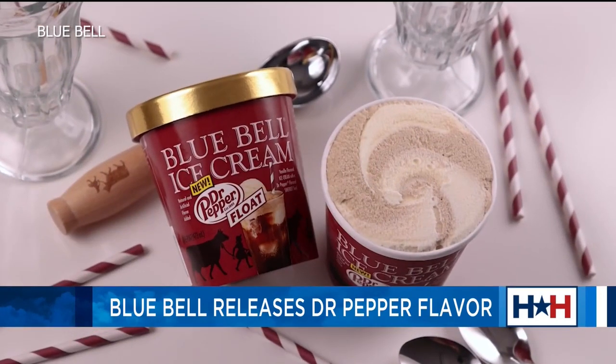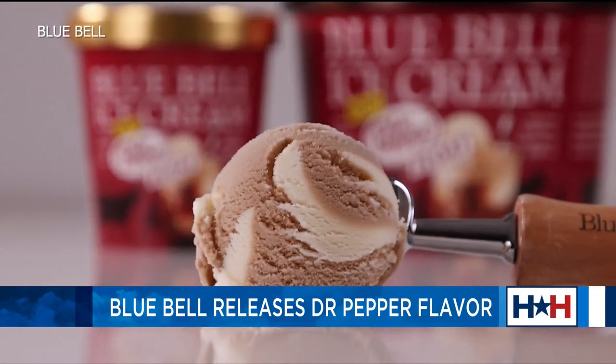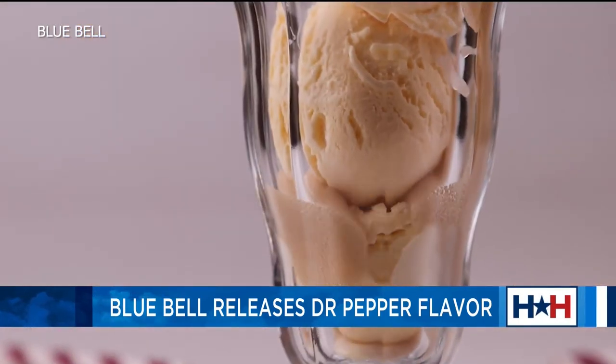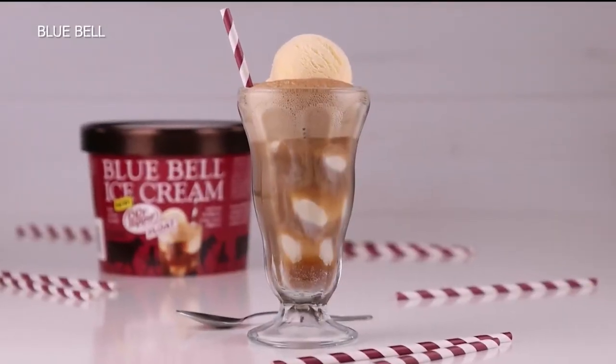Sherbert, I should say. Check out your store if you want to try it for yourself. I know my husband — he texted me first thing, and he is very excited about this. I'm not a huge Dr. Pepper person, but hey, Bluebell.